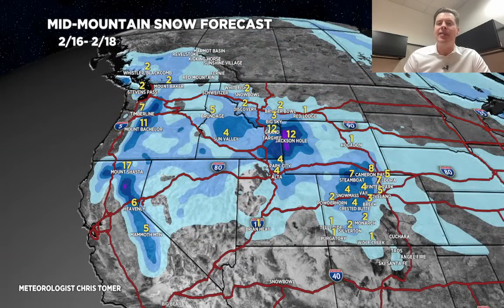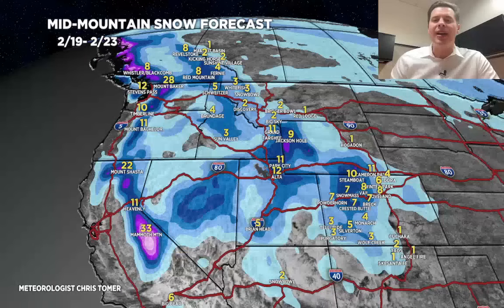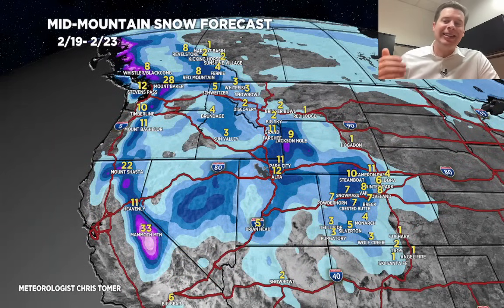2/16 through 2/18: probably 4 to 6 for the Wasatch, another foot for the Tetons. If I were going to park myself someplace and ski, it'd be the Tetons over this period. Central and northern mountains of Colorado, another 4 to 8 inches. And in the Sierra, potentially 6 to maybe 12. Last period, 2/19 through 2/23: another foot in the Tetons, about a foot for the Wasatch, and potentially 6 to 10 or 6 to 12 in parts of the central and northern mountains of Colorado. That's where the bulk of the snow will be, especially in northwest Colorado.